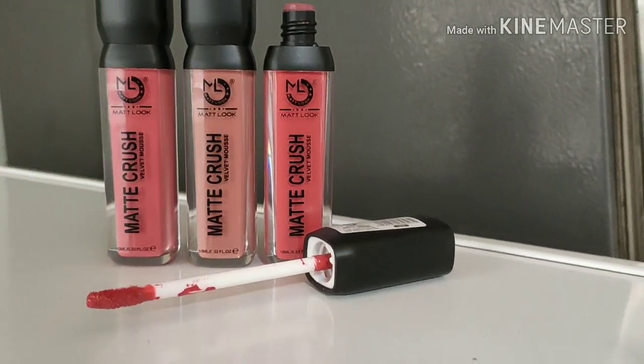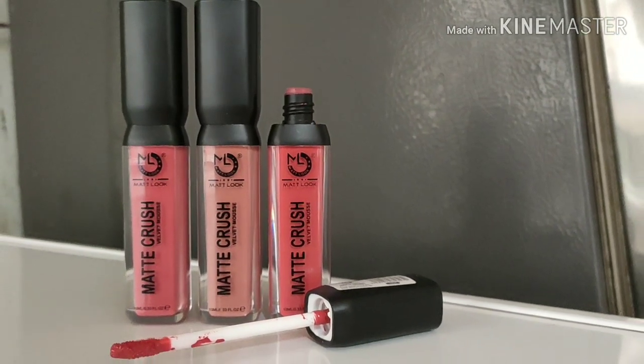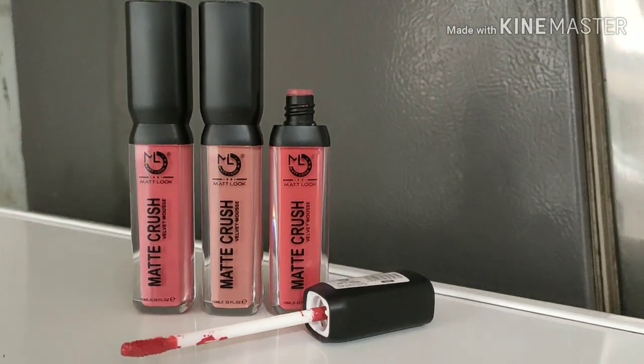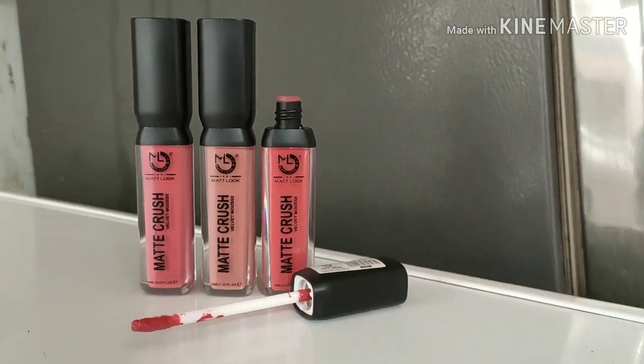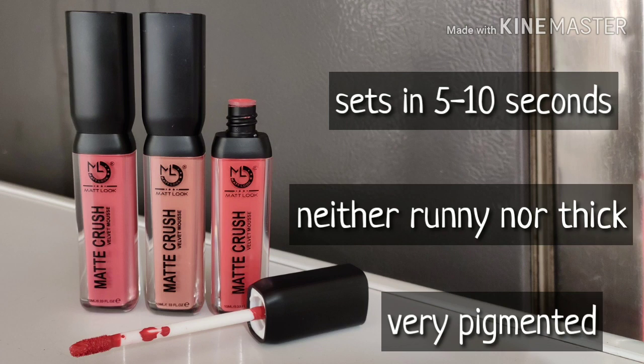The consistency is not runny and not thick — it is somewhere in between, which is a good consistency for a liquid lipstick. After applying, it sets in around 5 to 10 seconds — not very fast, but not a very long time either.